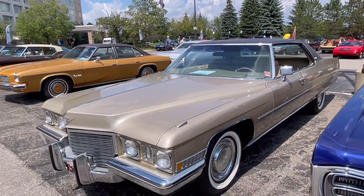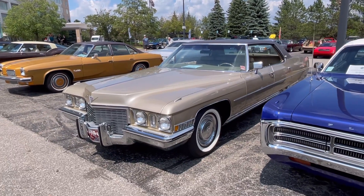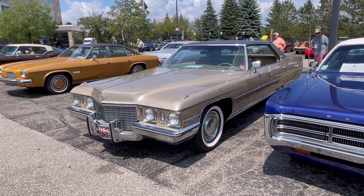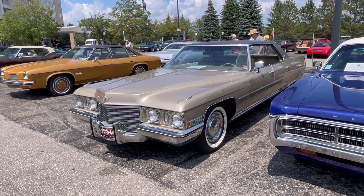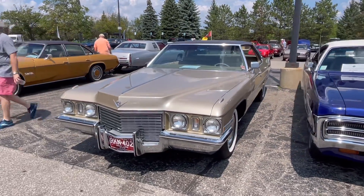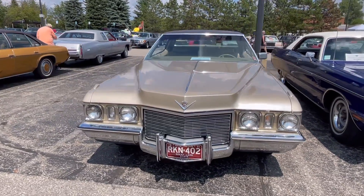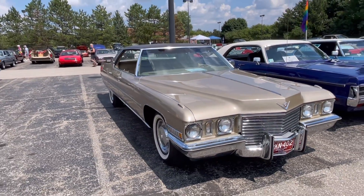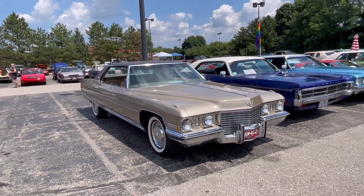As I back away, you can see it's really just a substantial vehicle. These rode atop a 130-inch wheelbase and were about 227 inches in overall length — just 13 inches shy of 20 feet long. Enormous vehicles. The Fleetwood Brougham was longer, riding atop a 133-inch wheelbase and topping 230 inches in length.